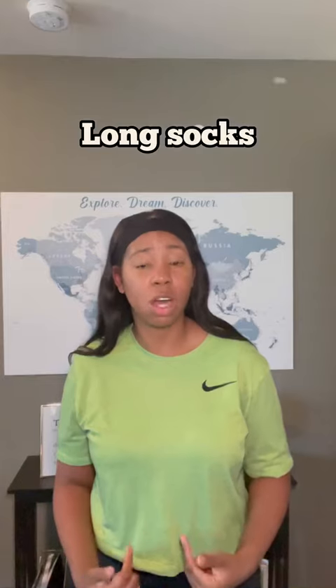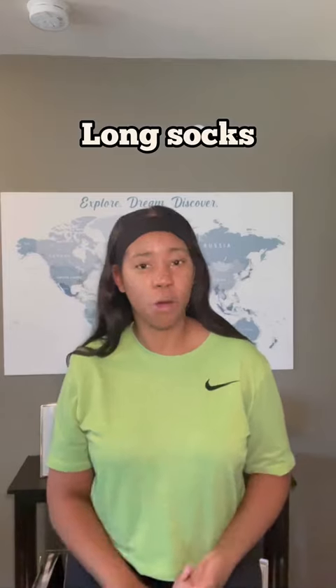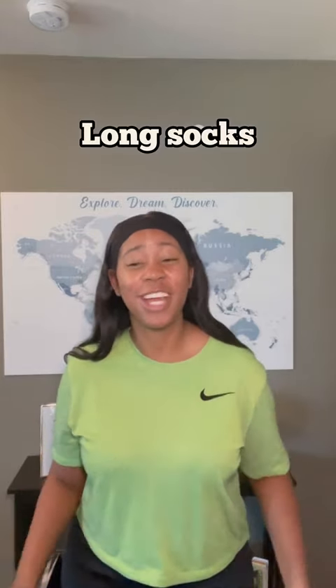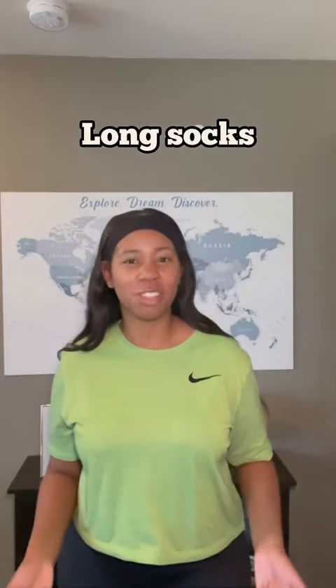Long socks — yes, long socks — because I had short socks. When we went to Juneau it was rainy and cold. Everything was covered except for my ankles, and I was freezing because my ankles were not covered. I was really struggling, so I wish I had long socks.